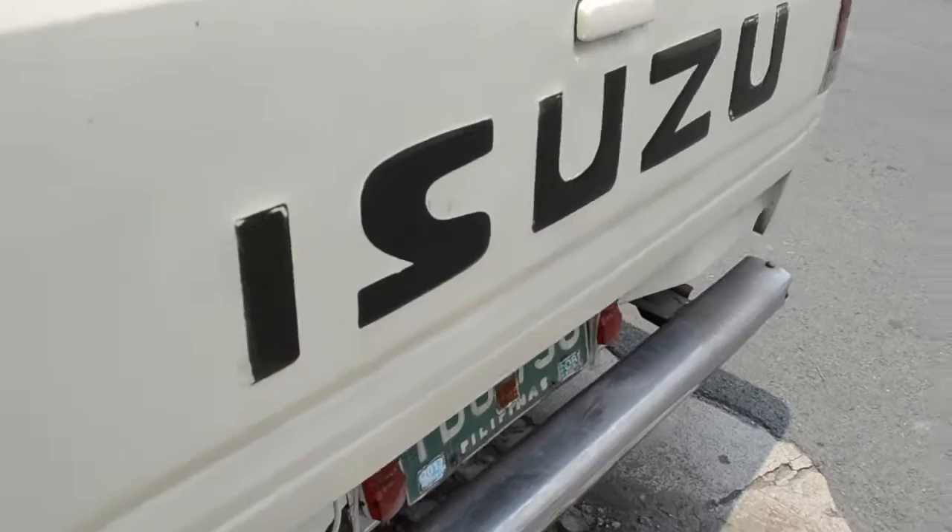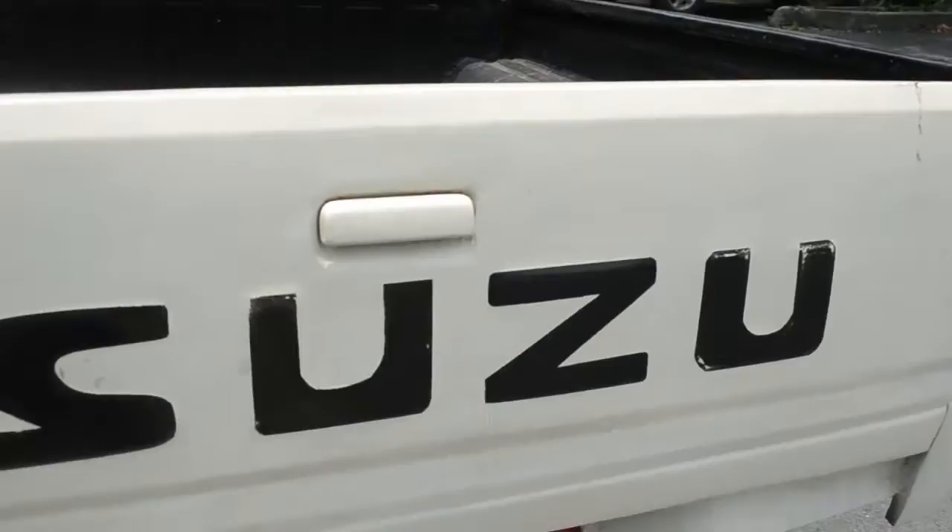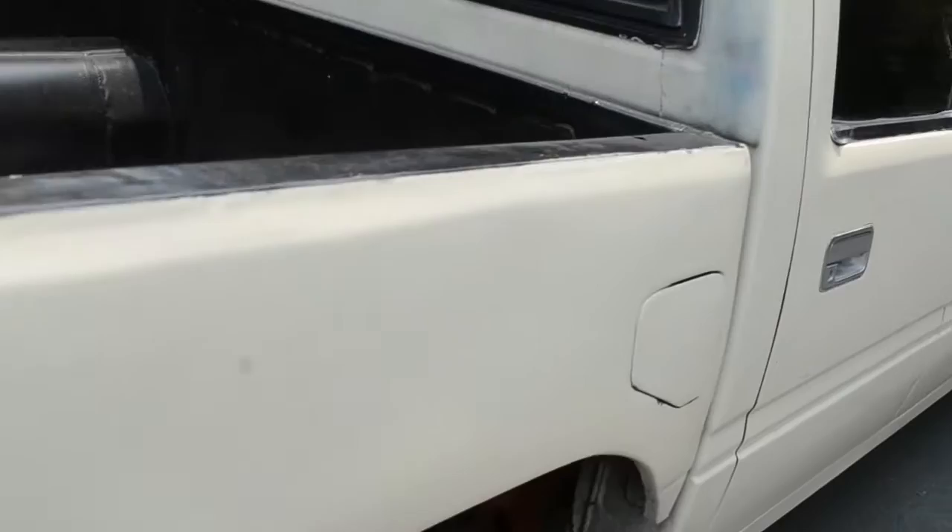I painted the bed myself. The vehicle is very fuel efficient — from SM North to Makati it consumes about 150 pesos of fuel back and forth, or a little bit less.